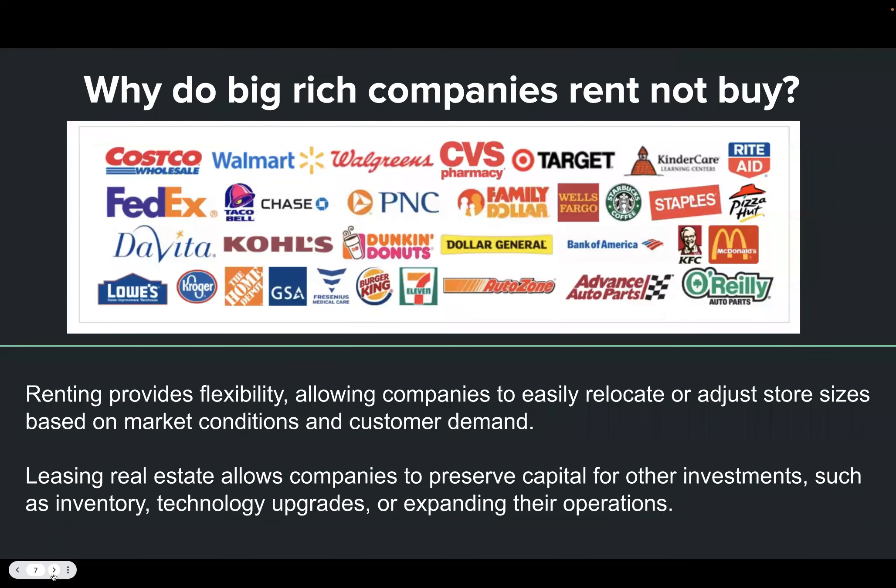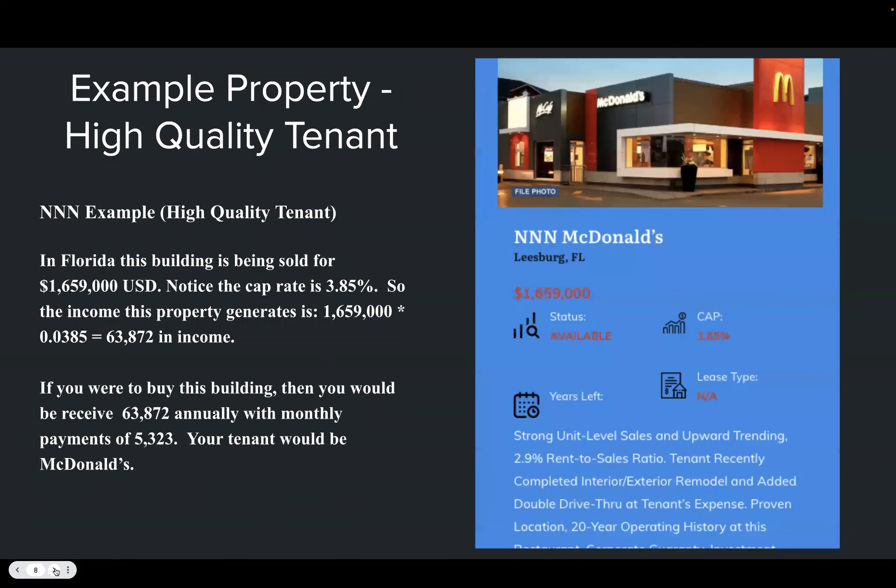Why do big companies rent instead of buy? They've got plenty of money, so why not just buy the real estate? The reason is they're focused on their rate of return. They're not in the real estate business — they're in the coffee business or the drug business. They stick to their core business, and that creates an opportunity for commercial landlords.